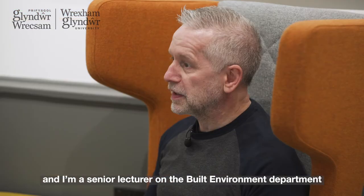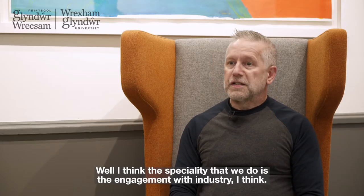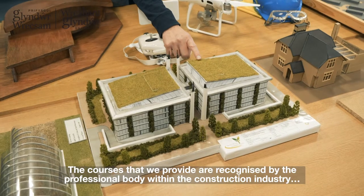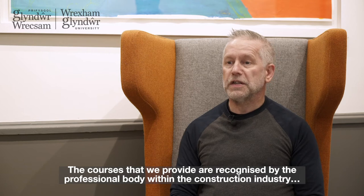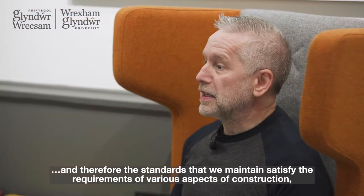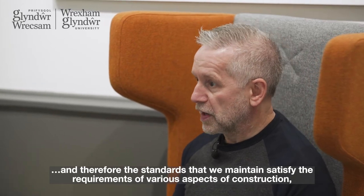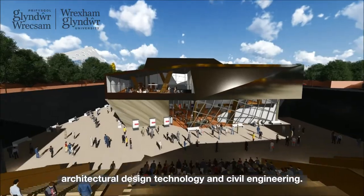My name is Gareth Carr and I teach construction at Wrexham Glyndŵr University. I'm a senior lecturer in the Built Environment Department. I think our speciality is really our engagement with industry. The courses we provide are recognised by the professional bodies within the construction industry, and the standards we maintain satisfy the requirements of various aspects of construction, architectural design technology, and civil engineering.